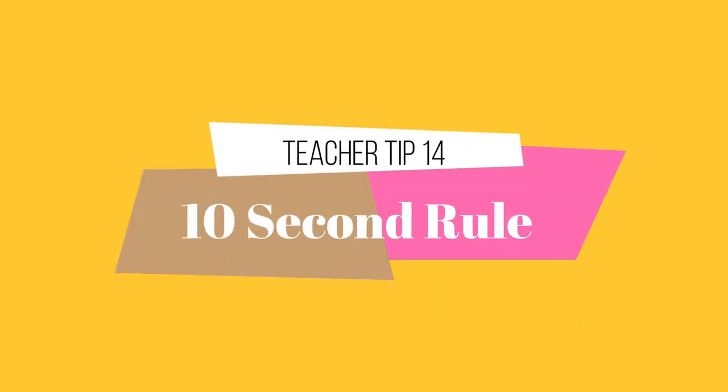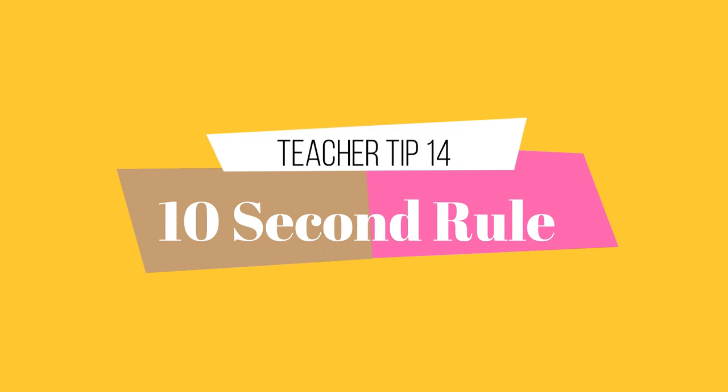Teacher tip 14: the 10-second rule. When you ask a student a question, be patient and give them 10 seconds to answer.